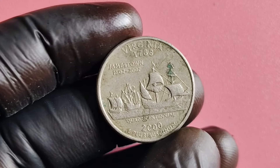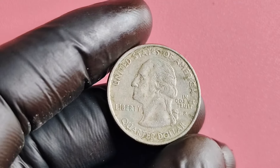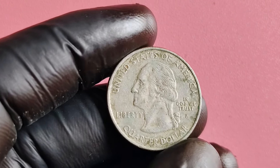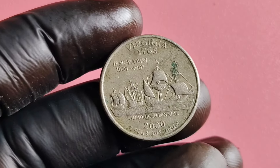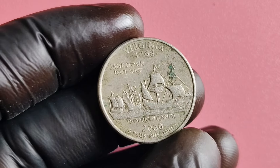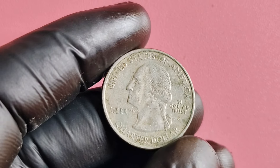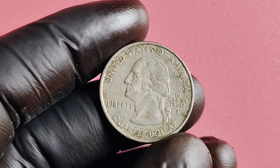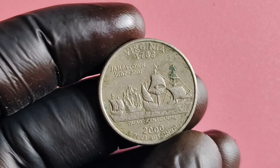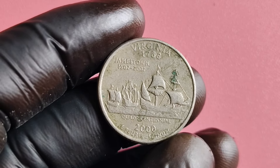In conclusion, the 2,000 quarter dollar coins with the potential to be worth $1 million are a true treasure waiting to be discovered. So keep your eyes peeled, check your coin collections, and who knows — you may just be the next lucky owner of one of these rare and valuable coins. Thanks for tuning in, and happy hunting, coin enthusiasts! Don't forget to like, comment, and subscribe to ZeeCoin's World for more exciting content on all things numismatics.